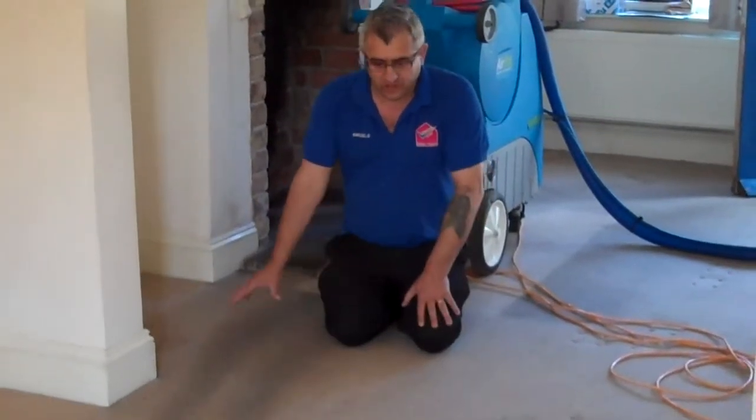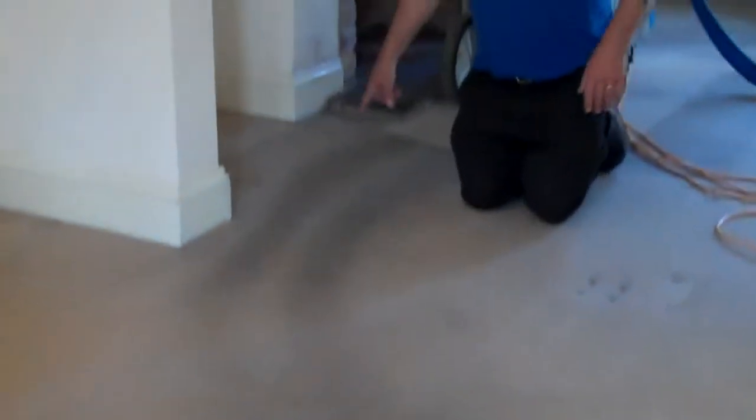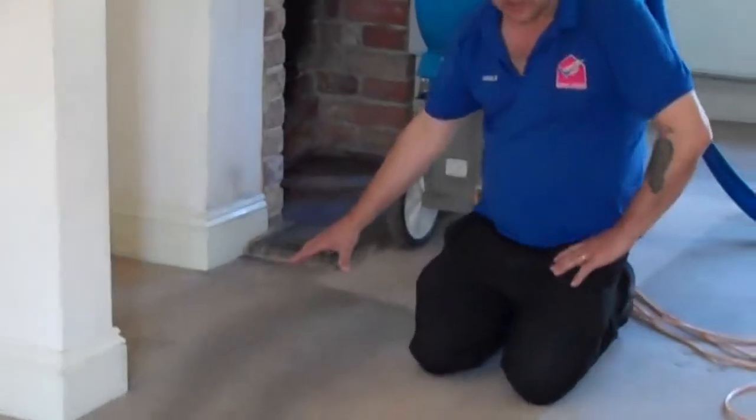We are here today to clean this carpet. You see how filthy this is — this is the area where people are walking, from there up to here to the fireplace in the lounge. Look at this, look how bad it is.